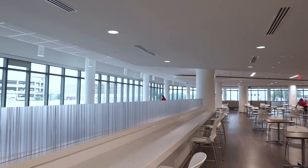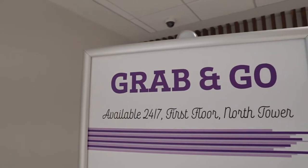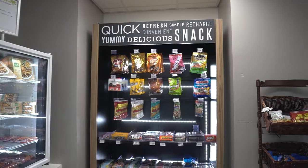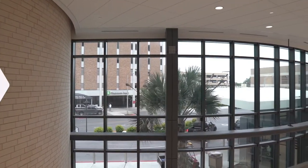We have a great cafeteria upstairs with great hours. Anytime they're closed and we get hungry, there's a grab-and-go nearby that's open 24 hours where we can get drinks or snacks. It's been great — well lit, just a beautiful place to work.